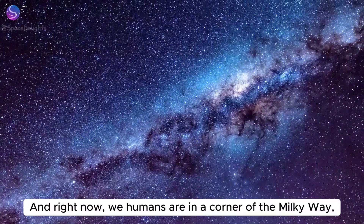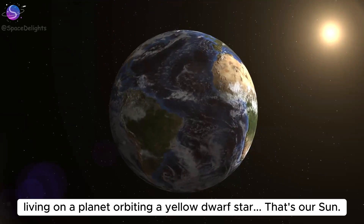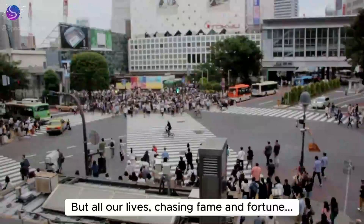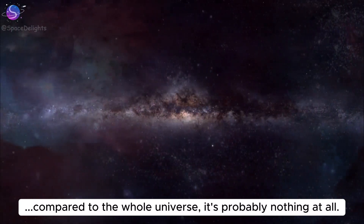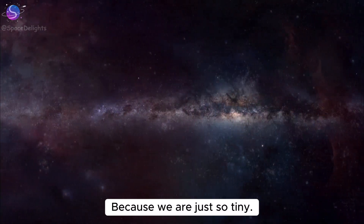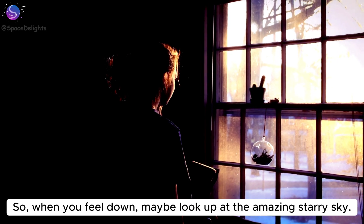Right now, we humans are in a corner of the Milky Way, living on a planet orbiting a yellow dwarf star — that's our Sun. But all our lives chasing fame and fortune, compared to the whole universe, it's probably nothing at all. Because we are just so tiny. So when you feel down, maybe look up at the amazing starry sky.